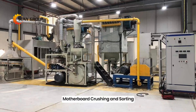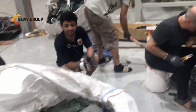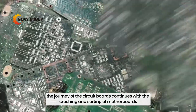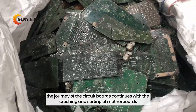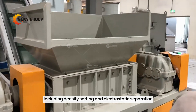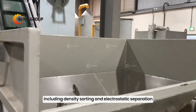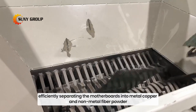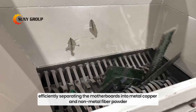Motherboard crushing and sorting. Following the precision of component dismantling, the journey of the circuit boards continues with the crushing and sorting of motherboards. At this stage, our advanced technologies, including density sorting and electrostatic separation, come into play, efficiently separating the motherboards into metal copper and non-metal fiber powder.